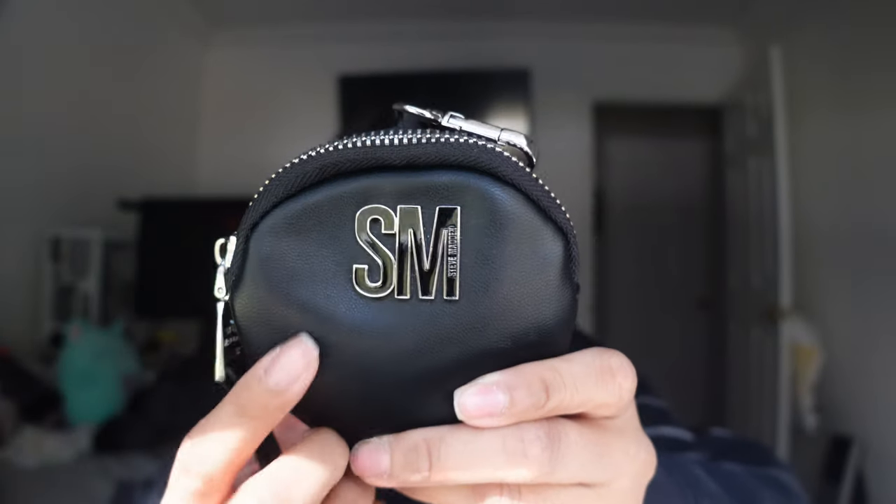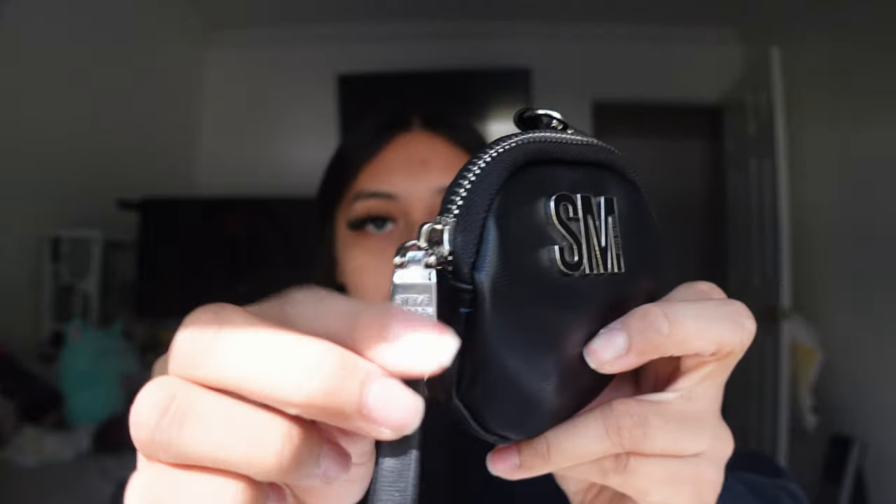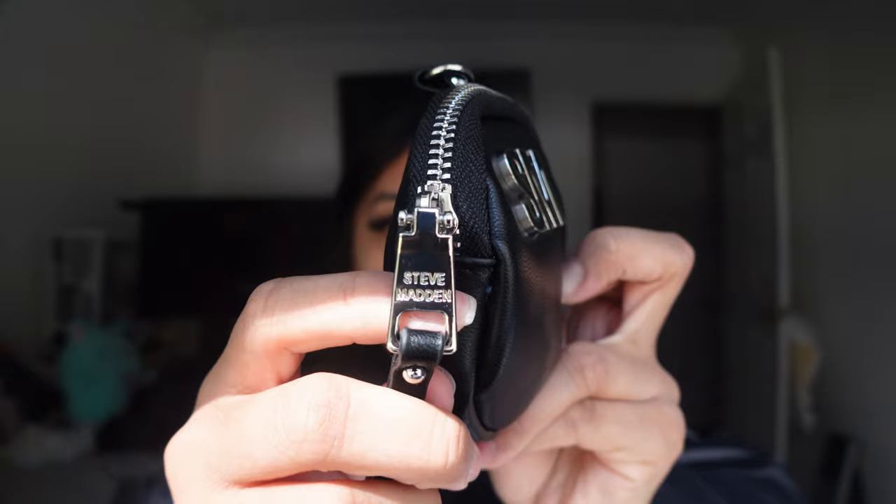Next I have this coin pouch that came with the purse as a matching duo. It's the same black leather with the Steve Madden logo on the zipper. There's also a clip on it in case you want to attach it somewhere. I basically just carry some coins in here — I feel like it would be easier to put them in my bank account, but you never know if you're going to need quarters.